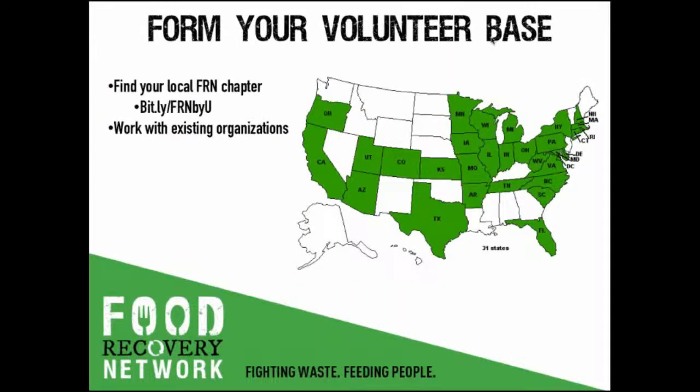One of the first hurdles students usually face is getting a dedicated team together — making sure they have the support of several committed individuals to assist in initial logistics, and once recoveries are up and running, having many teams ready to pick up food. We recommend that students work with existing clubs on campus predisposed to support food recovery's positive impacts, such as social justice, community service, or environmental organizations. And generally in your community, you should be able to find groups like these to connect with.